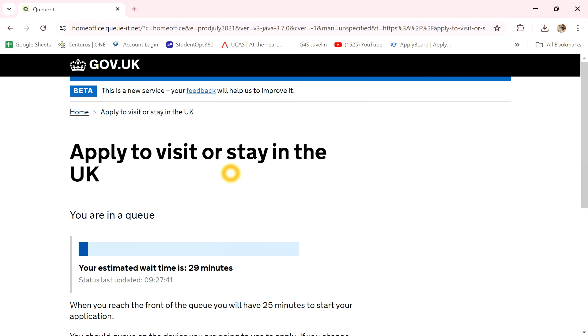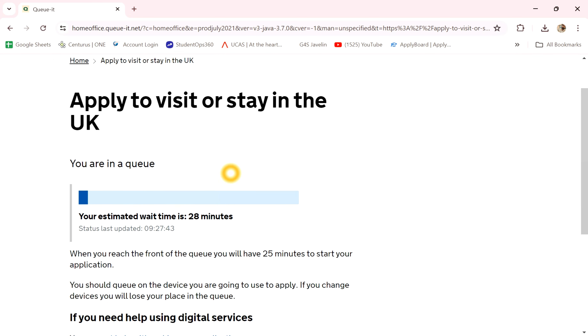Continue. This is the process completely — Young Professional Visa — and complete. I will choose the link in the description below.